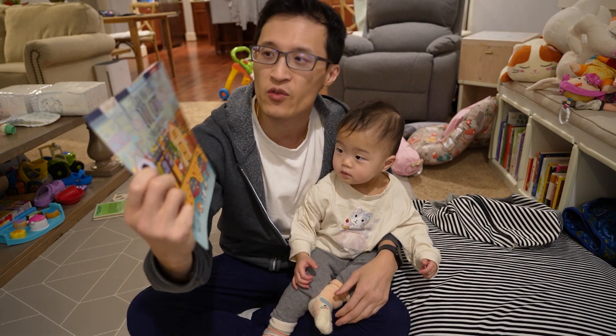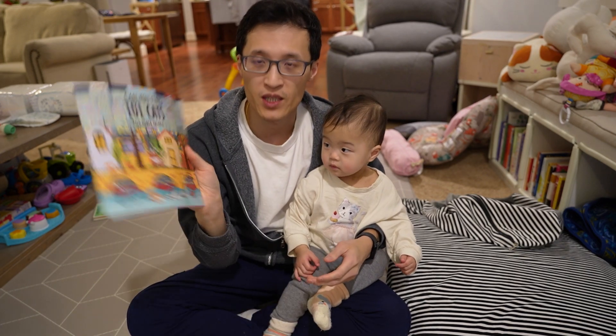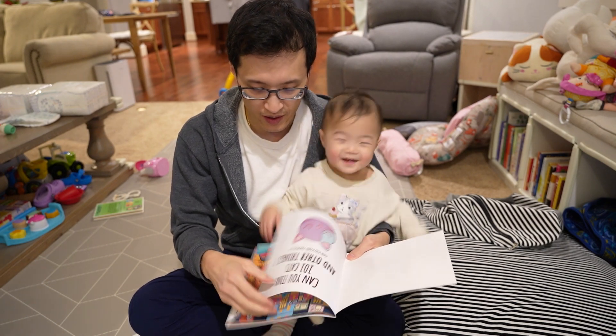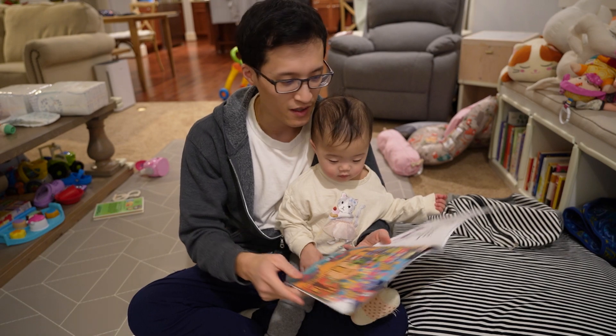Hey guys, it's Paul here and today we're looking at this 'Can You Find 101 Cats.' This is a book I bought for my daughter so she can have some reading time, and also it's a little fun to find the cats.